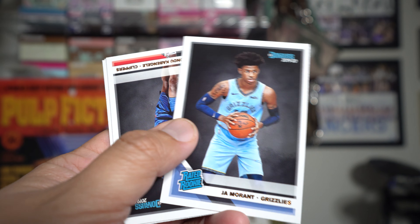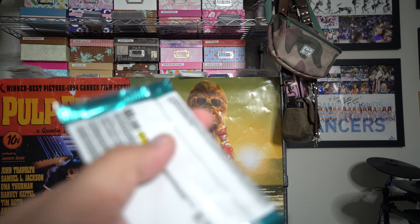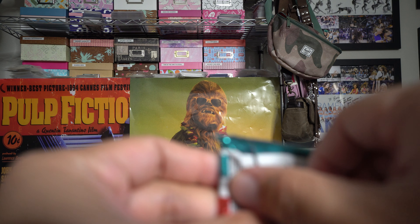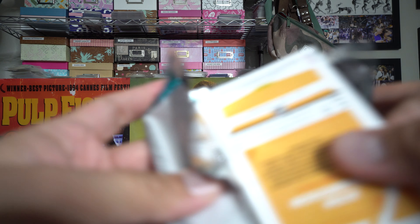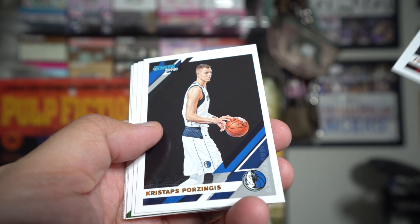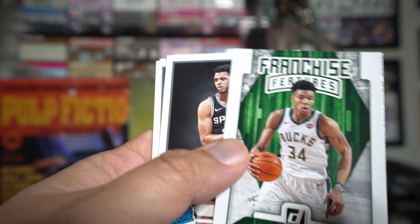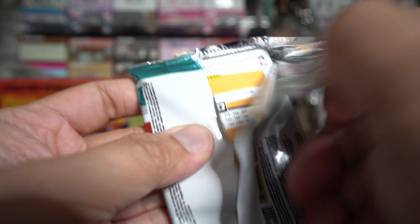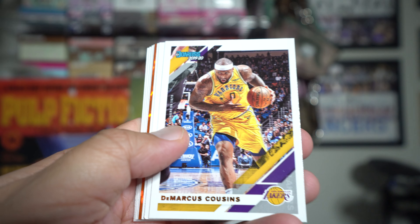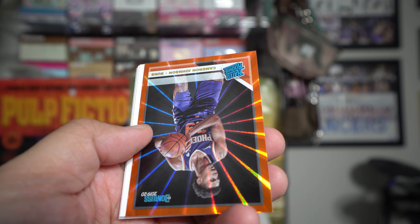Got a Ja Morant - which is cool. It looks like in the hobby packs with the jumbo big things, you get lots and lots of rookies. It looks like you get about two rookies per pack. Franchise Features: Giannis. I think finding a Zion would be pretty cool in this too. Also got Cameron Johnson.